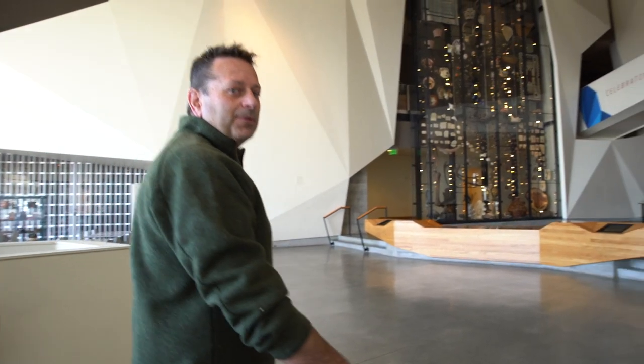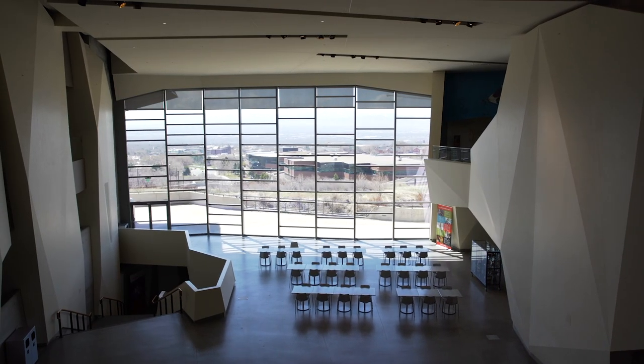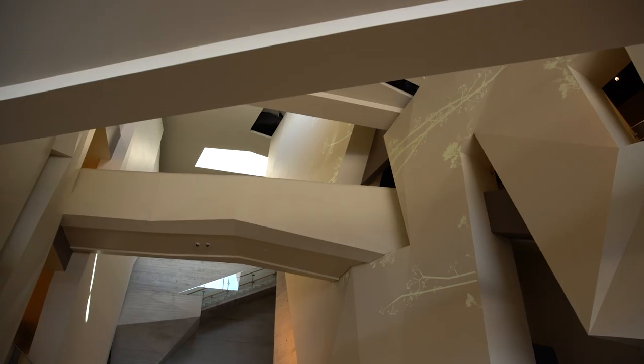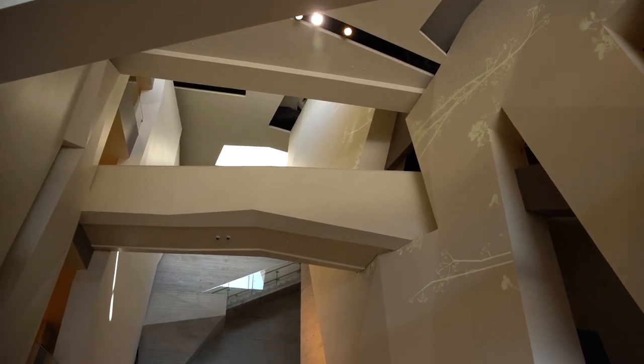As we come up the stairs into the museum proper, you'll be greeted with the sight of our beautiful atrium called the Canyon. This room has a commanding view over the Salt Lake Valley and the walls are irregularly shaped because they've been scientifically modeled after the mountains just behind the museum building.